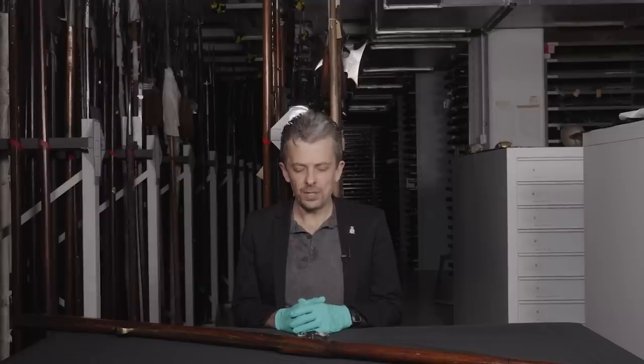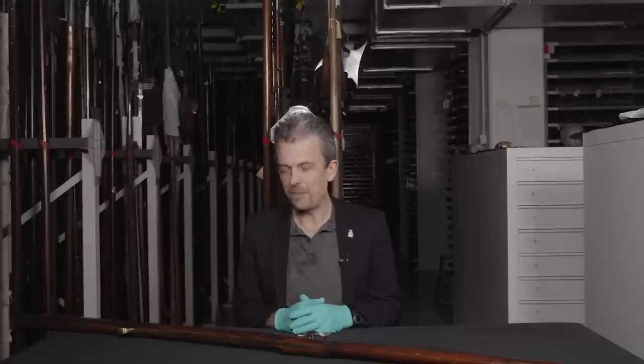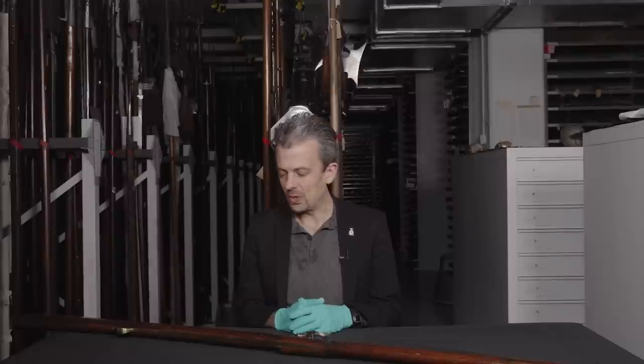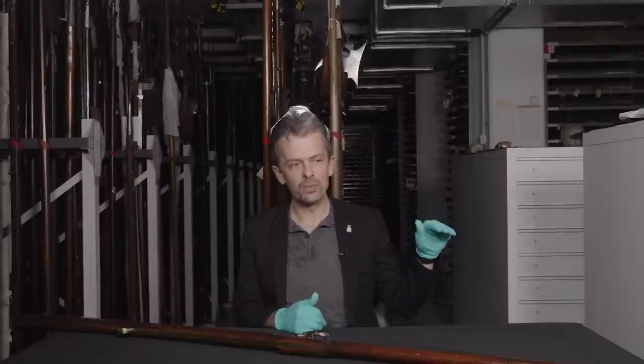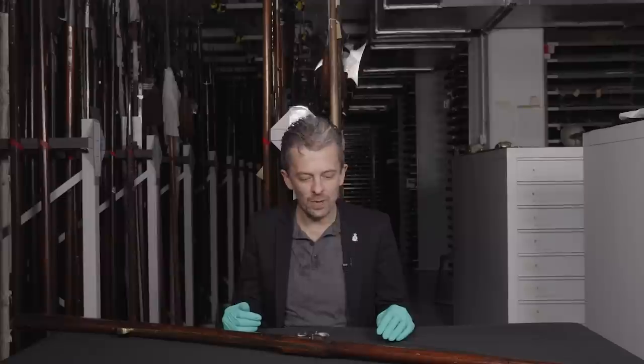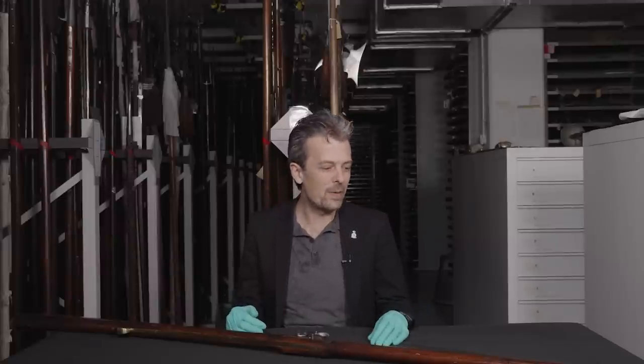When I first joined the Royal Armouries back in 2009, one of the first things I saw as I was led around the stores, like a child in a candy store, was against one wall a row of bizarre, wacky firearms — although there was more to it than that. Several of them, I think it was pointed out to me, were in fact rocket launchers, flintlock rocket launchers.